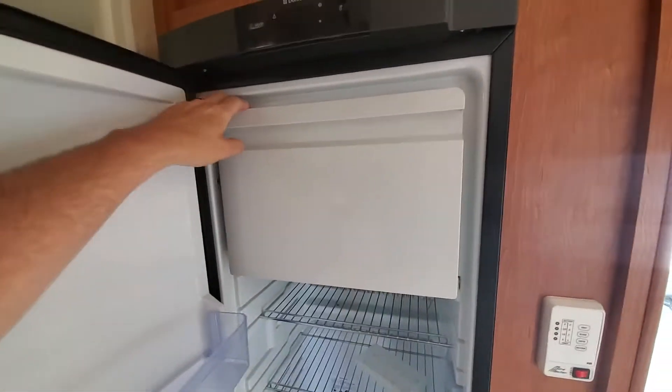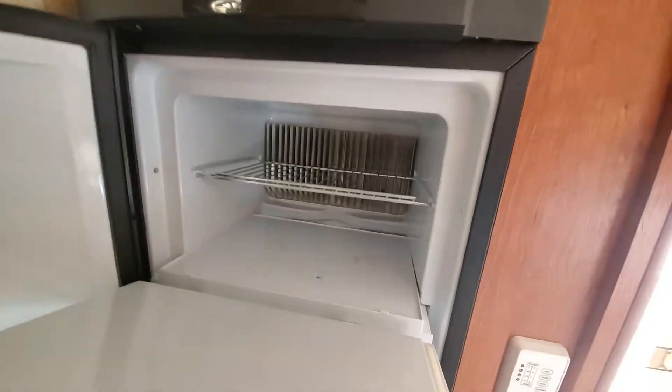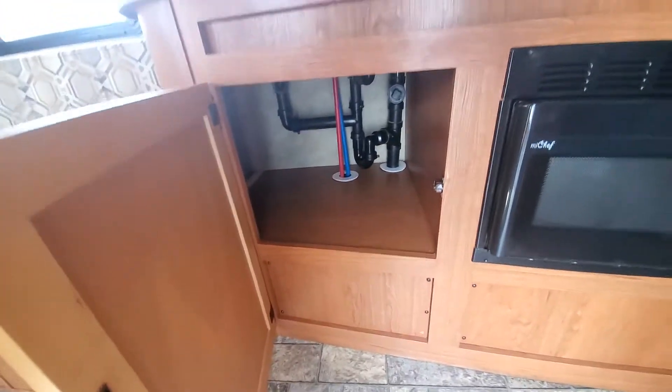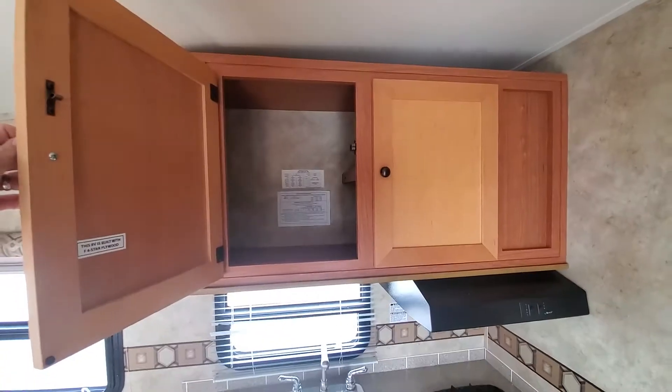We've got a single door refrigerator here with a pull-down freezer section — pretty decent size to get a couple pizzas and some frozen steaks in there. We've got an air conditioning system right here, conventional furnace underneath the fridge, a microwave over here, nice amount of storage, double sink, double stove, and more storage up top.